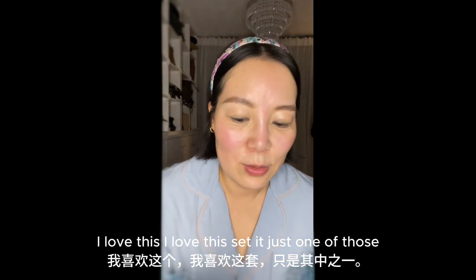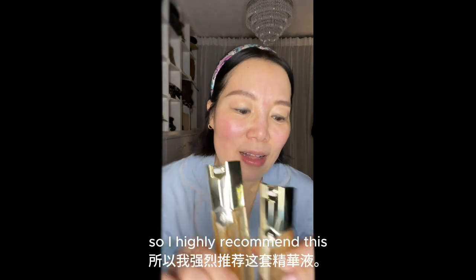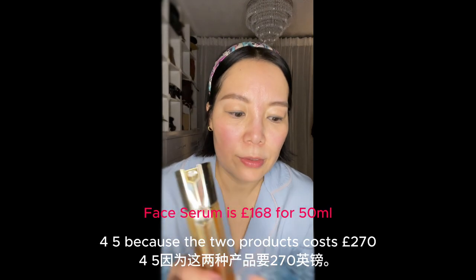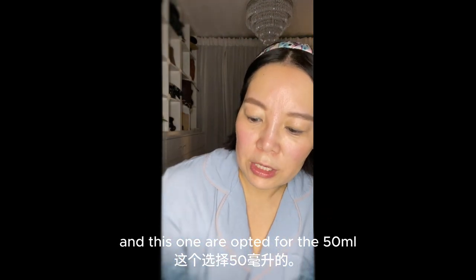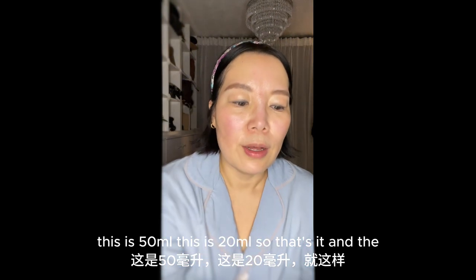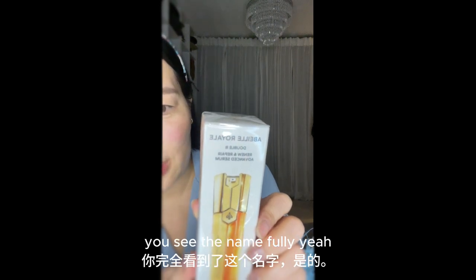I love this set. This is one of those super great, super effective products that I haven't come across for a while, so I highly recommend this. They are a little bit expensive — I think this one is $125 and this one is $145, so the two products cost $270. And the refill I opted for is $50, and the eye serum refill is just $30. So this refill is $50 and the eye serum refill is $30.